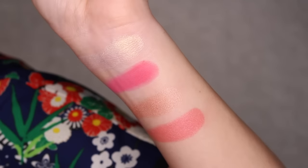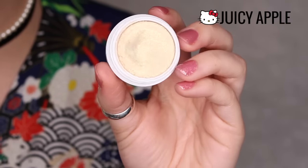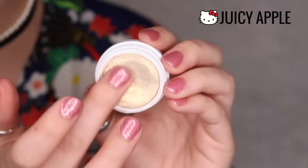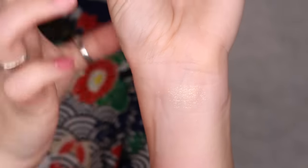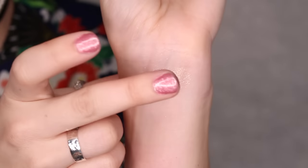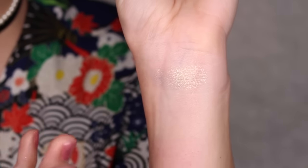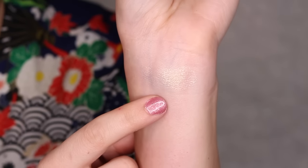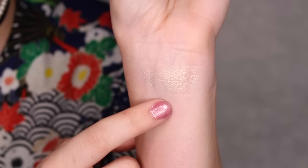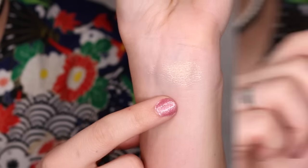So those are all the blushes and the highlighter. The very first eyeshadow we have is called Juicy Apple. This is a glitter sheer finish, soft gold, with gold glitters all throughout. This is super pretty — I'm wearing this on my lids today. It's a very buildable glitter shade, meaning because it's sheer, you can add as much glitter as you want. I love that you don't need a glitter base for this because it just stays on your eyes perfectly.